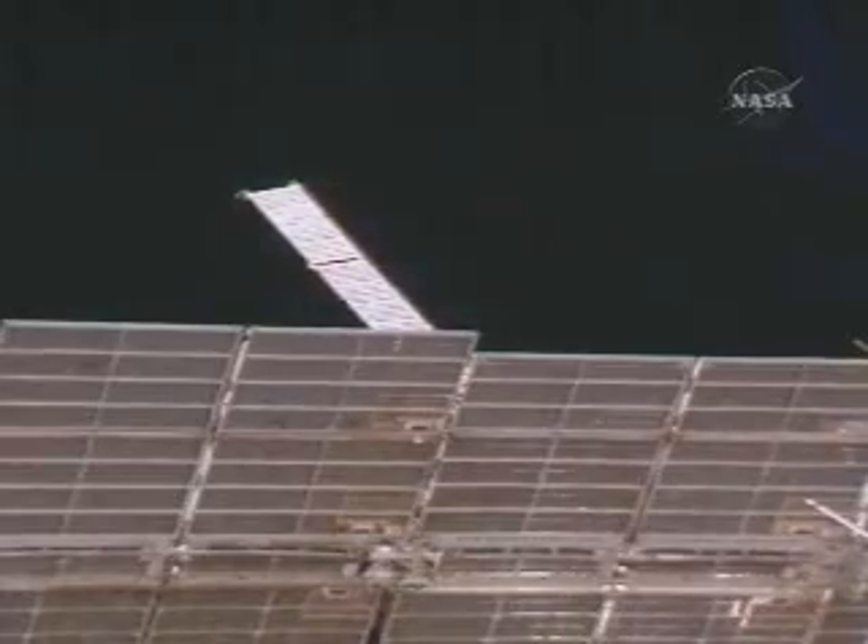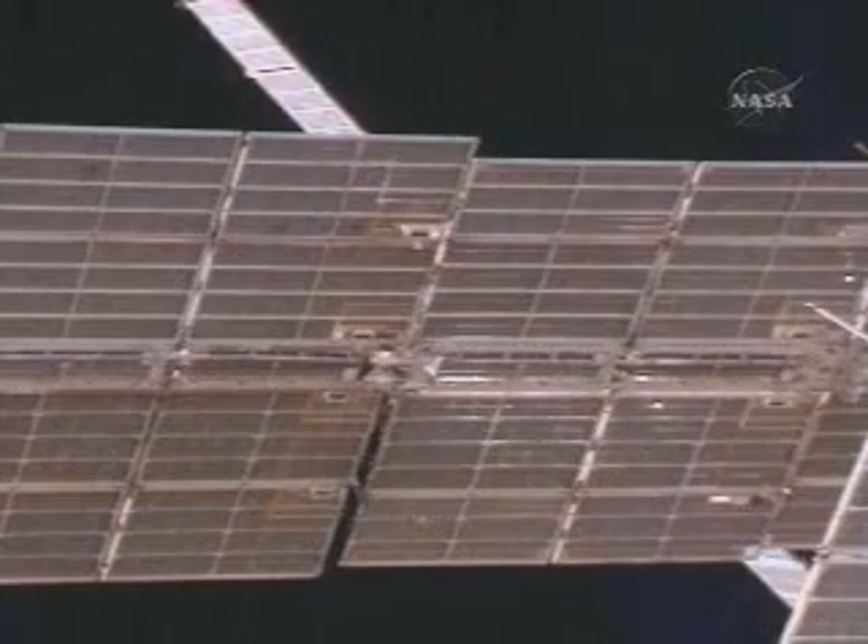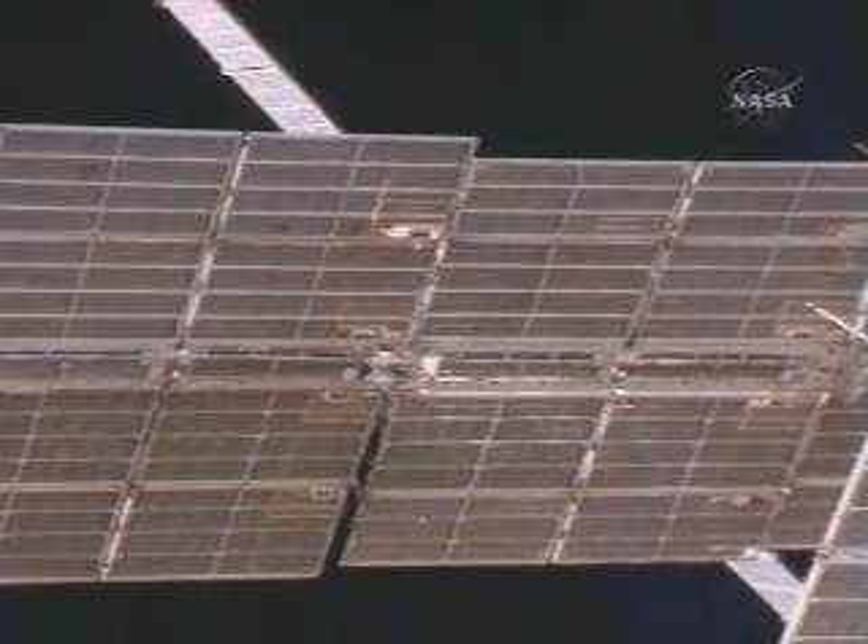Undock confirmed, right on time at 2:14 p.m. Central Time, as the International Space Station flew over the southern tip of South America.